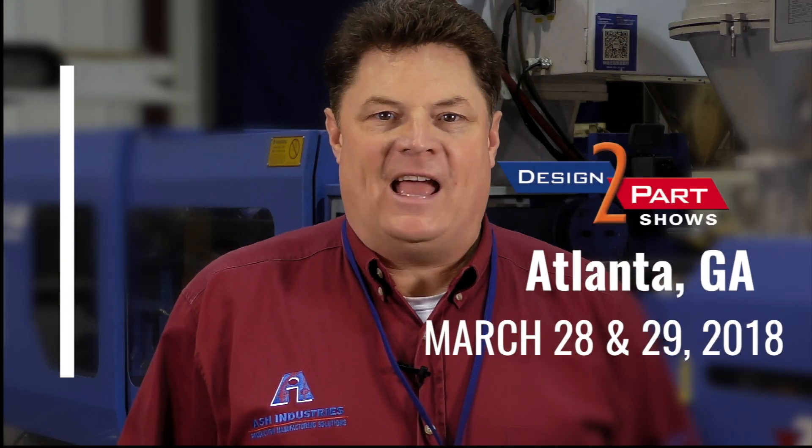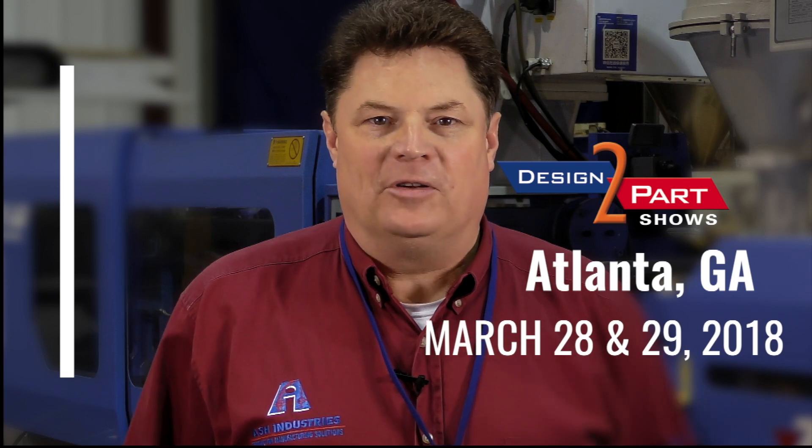Hi, I'm Hardy Spence with Ash Industries. I hope you'll come by and see us at the upcoming Design-to-Part trade show in Atlanta, Georgia. Design-to-Part shows are fantastic with all sorts of capability in American manufacturing ready for you today. I hope you'll take the time to come by and see Ash Industries for a special visit, because we have the answers that are going to lower your part cost, improve delivery, or solve a complicated problem that you may have.